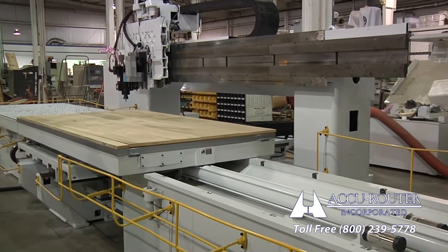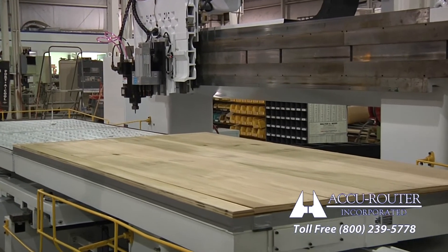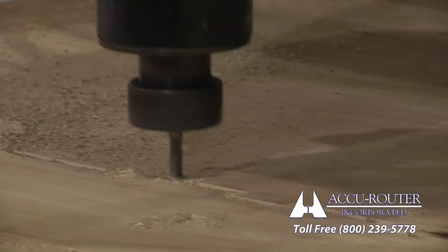Emerging technology and know-how make this Green CNC twice as productive at half its original cost, with a full new machine warranty and lifetime AccuRouter support.